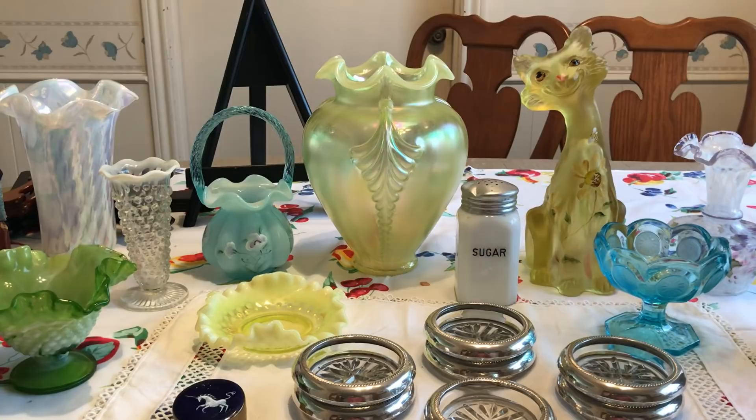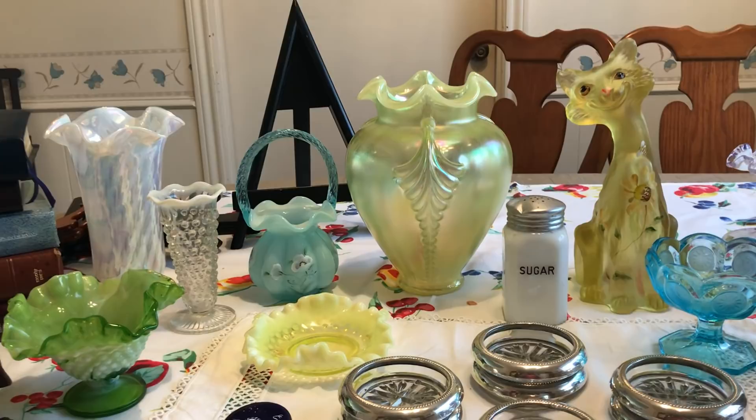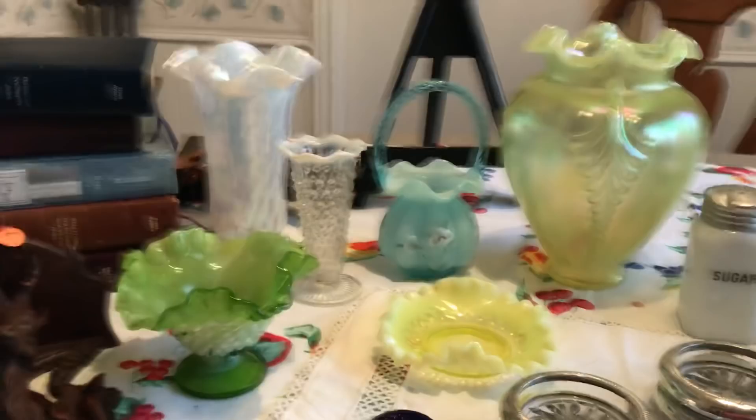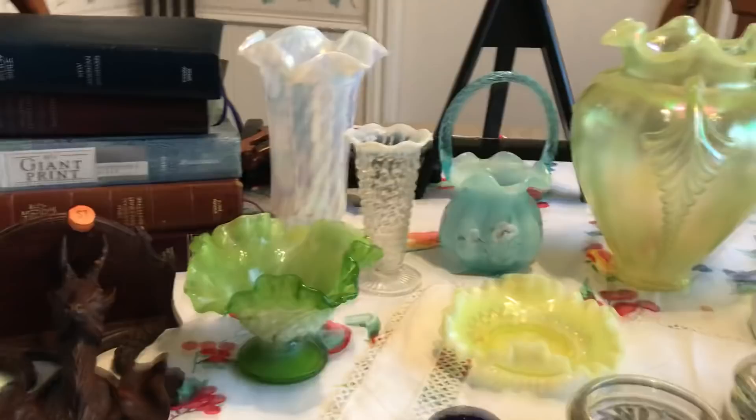Hi everyone, it's Living the Good Life, and I have another garage sale and estate sale finds video. I got out on Friday September 28th and Sunday the 30th, and I was lucky enough to find some sales that I thought were garage sales but turned out to be estate sales run by the family.